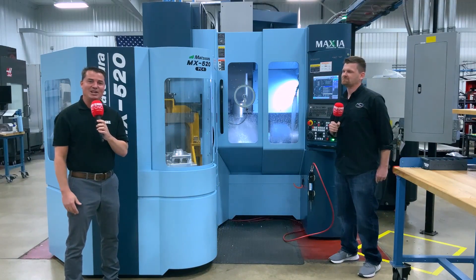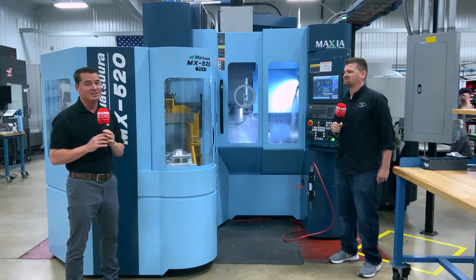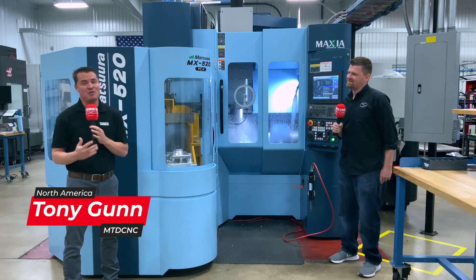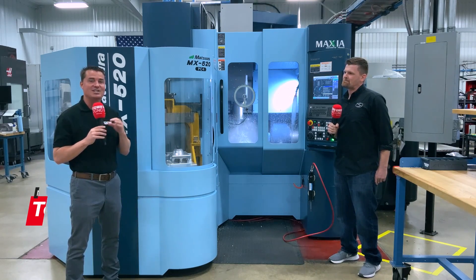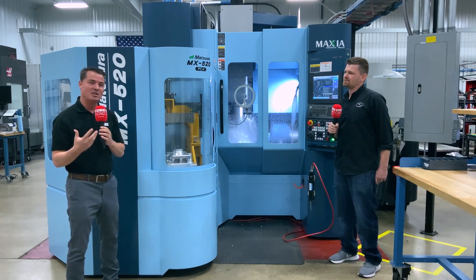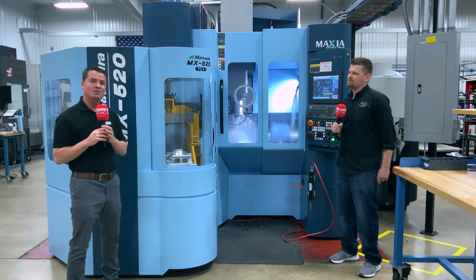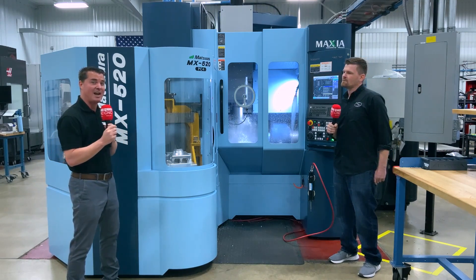Hello everyone, welcome to MTD Global. Today I have the great honor to be at Flying S — and typically there's a lot of secrets here and no cameras allowed in the door. However, thanks to Ben, Pete, Penny, and some other amazing people here at Flying S, they've allowed MTD to come in. Today we get to discuss the Matsura machine that we're standing in front of, the optimization, the pallet changer, all of the flexibility, the simplicity of use, and how it positively affected the manufacturing process here at Flying S.